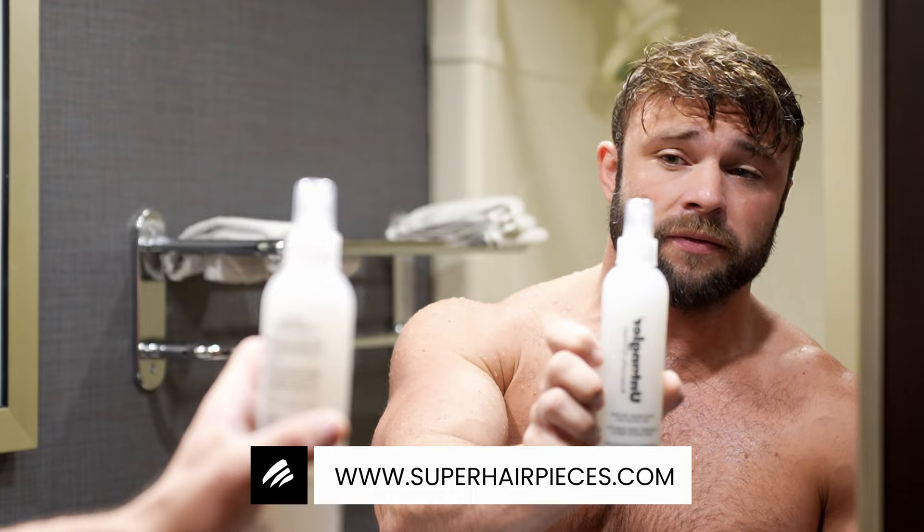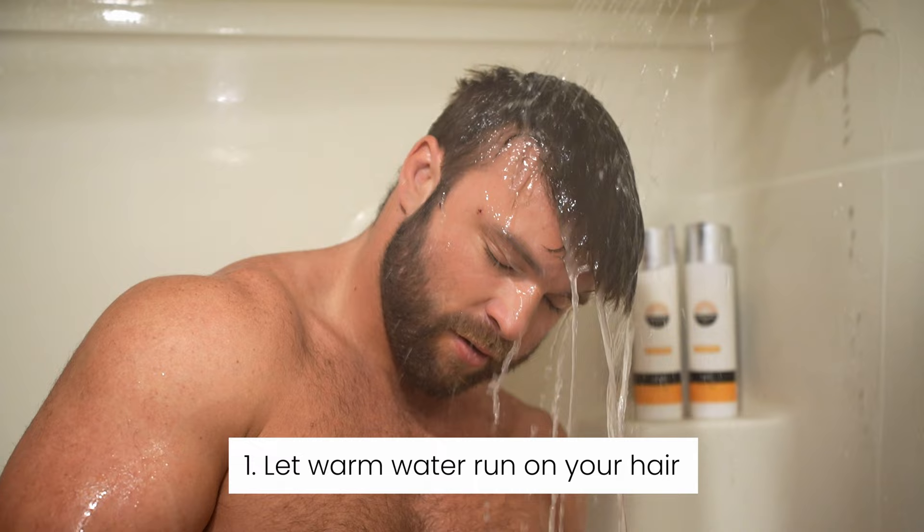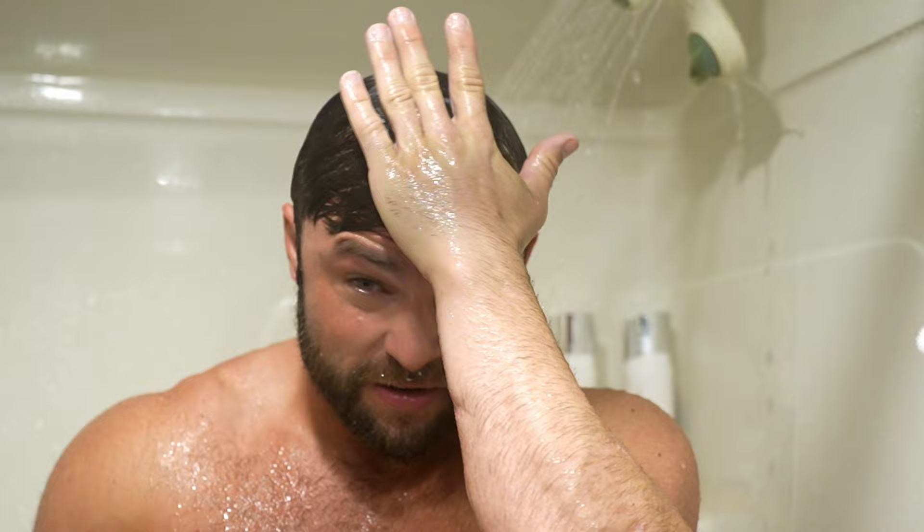First, let the warm water run through your hair. Apply the shampoo gently to your hair system and your bio hair, avoiding excessive rubbing, scrubbing, or pulling of the hair system, as this can cause matting or premature lifting.